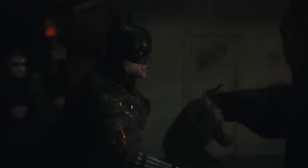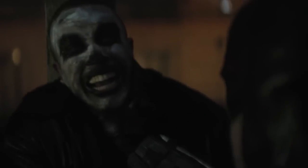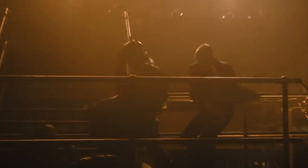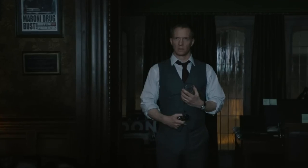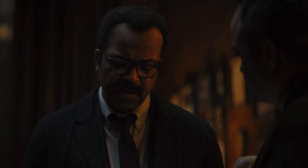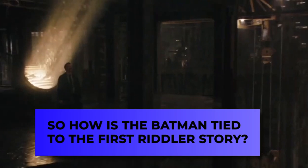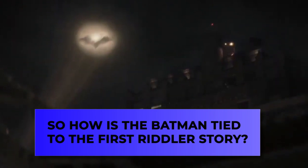Matt Reeves' highly anticipated The Batman released earlier this year, and suffice it to say, it deserved all the hype. What was more surprising was Paul Dano's rendition of The Riddler, and for today's episode, we'll be sharing with you a hidden Easter egg that ties The Batman to the very first Riddler story, and how The Riddler proved he's Gotham's ultimate villain.